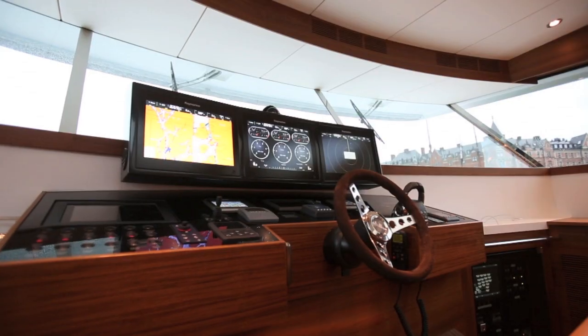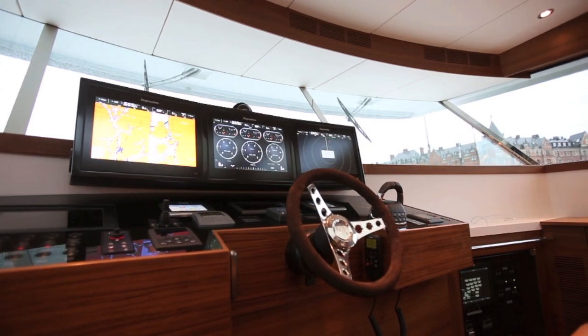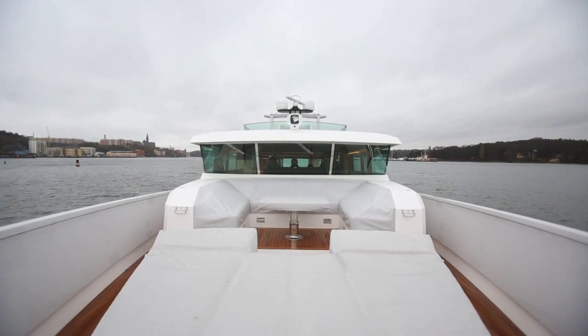We are currently in Stockholm heading out on the Delta 88. It's a boat that we've seen lots of pictures of, lots of video as it's been going through its pre-testing and we've been very excited about testing it. We are the first magazine in the world to get on board and complete a full test. The weather's a bit miserable today so we're heading out to go and do our speed runs and drive the boat.